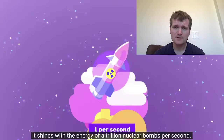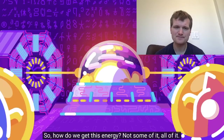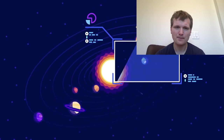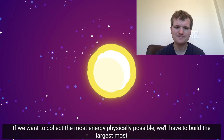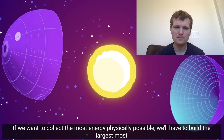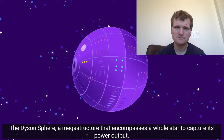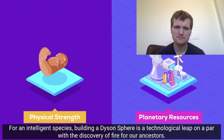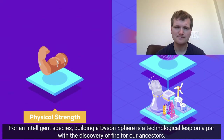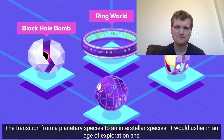It shines with the energy of a trillion nuclear bombs per second. So how do we get this energy? Not some of it — all of it. If we want to collect the most energy physically possible, we'll have to build the largest most ambitious structure in the universe: the Dyson Sphere. A megastructure that encompasses a whole star to capture its power output. For an intelligent species, building a Dyson Sphere is a technological leap on par with the discovery of fire for our ancestors — the transition from a planetary species to an interstellar species.